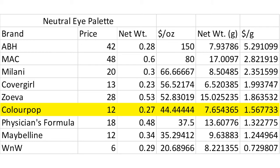Ah, this feels like home. We'll start with eyeshadow. All five of these sheets have a very similar format, which I'll quickly run through on this first one. The brand of item is given at the far left, followed by the price in dollars and the net weight in both ounces and grams. The columns most applicable to our question are the prices per unit weight. I've sorted on these unit weights, with the most expensive products at the top and the cheapest at the bottom. I have highlighted ColourPop's row in yellow so you can spot it more easily.